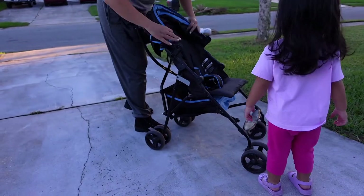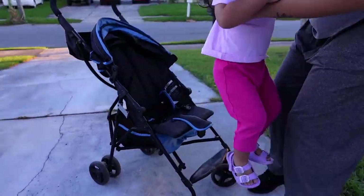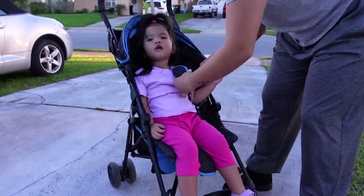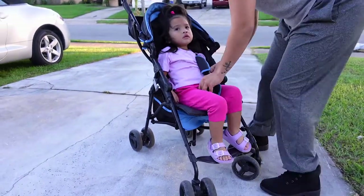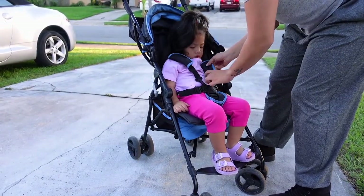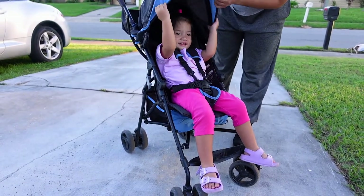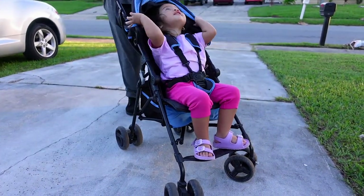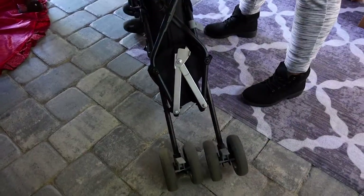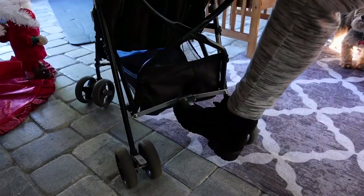It was really easy to fold. I just remove the locks, bring it in, and there's a clip on the bottom that you push out and it folds right in. It's only about 11 pounds, so really easy to carry. Once folded, it's very compact — maybe about six inches in width. You can put it under your seat if there's a wider area to slide it, but it's very easy to put away.